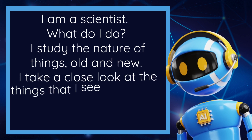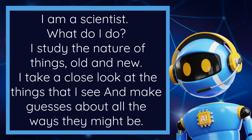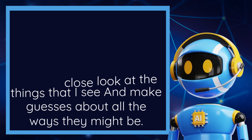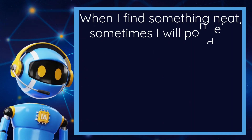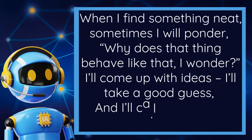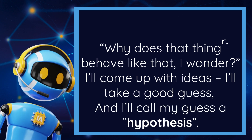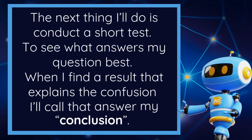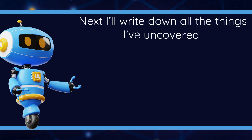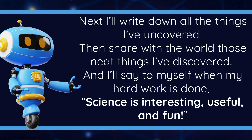I am a scientist. What do I do? I study the nature of things, old and new. I take a close look at the things that I see and make guesses about all the ways they might be. When I find something neat, sometimes I will ponder, why does that thing behave like that, I wonder. I'll come up with ideas, I'll take a good guess, and I'll call my guess a hypothesis. The next thing I'll do is conduct a short test to see what answers my question best. When I find a result that explains the confusion, I'll call that answer my conclusion. Next, I'll write down all the things I've uncovered, then share with the world those neat things I've discovered, and I'll say to myself when my hard work is done, science is interesting, useful, and fun.